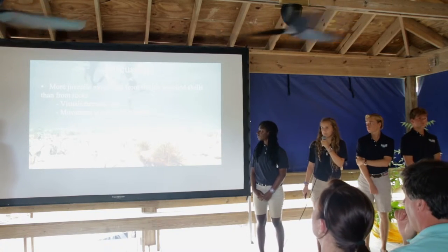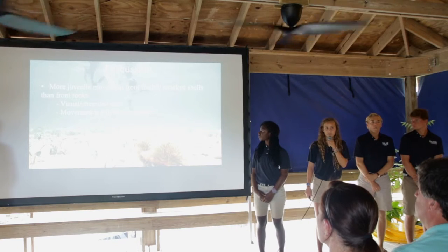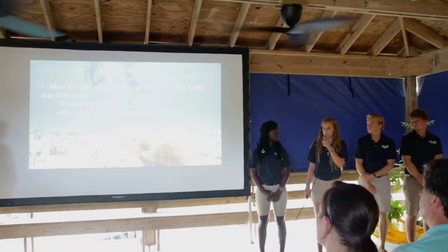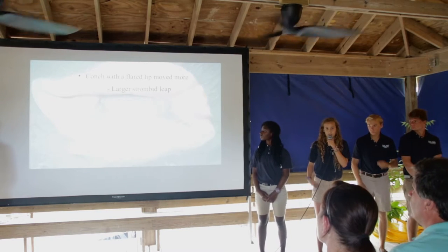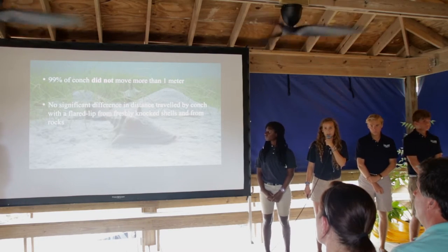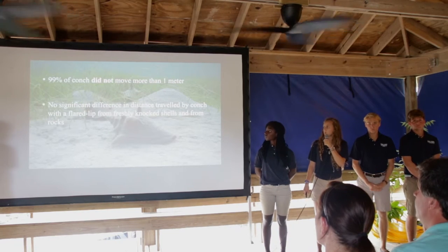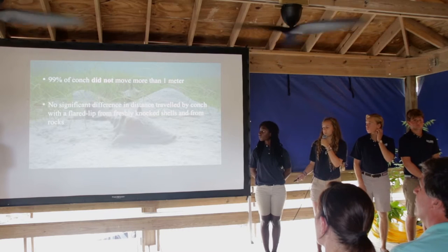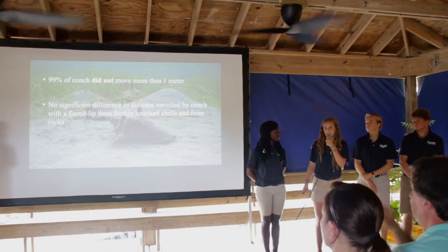We found more movement by juveniles from freshly knocked shells than from rocks, which could be due to visual or chemical cues. However, the movement was still very minimal, and although juveniles were moving away from freshly knocked shells slightly, it was not enough to affect the conch population and therefore not enough to support the graveyard theory. Since 99% of conch did not move more than one meter, and the graveyard theory posits that conch move so far that fishermen couldn't find them, this data does not support the graveyard theory. There was also no significant difference in distance traveled by conch with a flared lip from freshly knocked shells versus rocks, further refuting the graveyard theory.